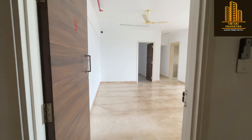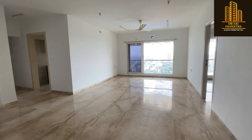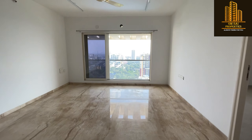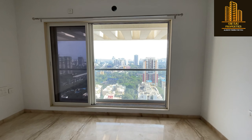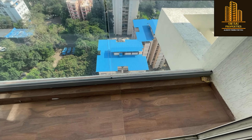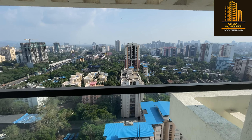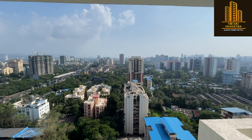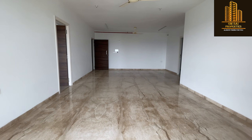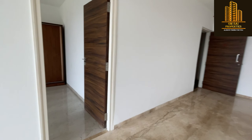Welcome to Omsai Properties. This is the 4BHK luxurious flat — the spacious hall, the standing balcony with amazing city view. Here you can use this as a dining area.